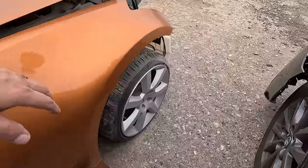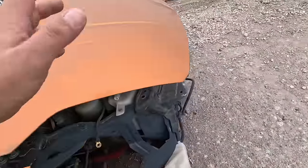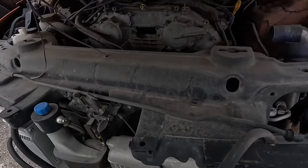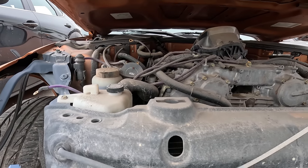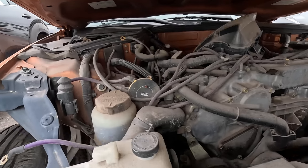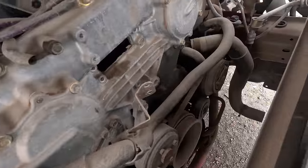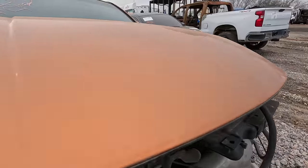Somebody took the original wheels off and put the stock ones back on. I just wonder if they took anything else out from under the hood. They've got it zip tied — that makes it kind of hard to get in here and really see what's going on. HKS. Can you guys see anything in here? I can't see anything. Let's move over to this side — maybe we can see things a little bit better.